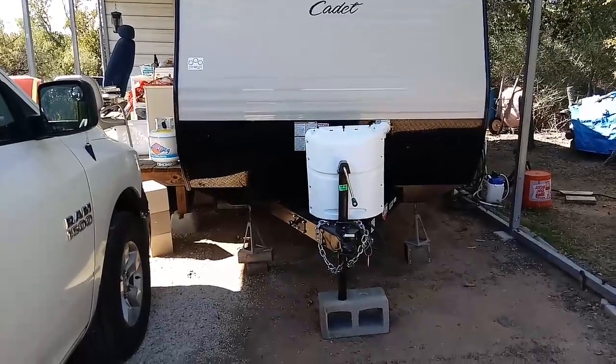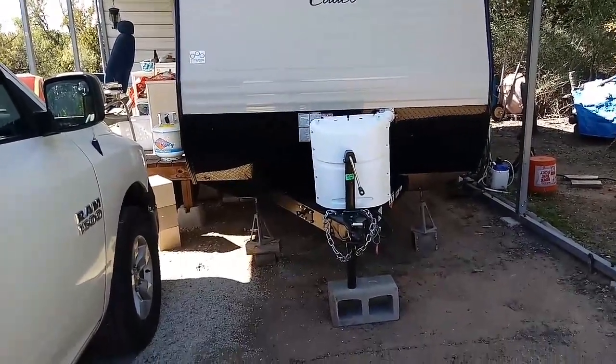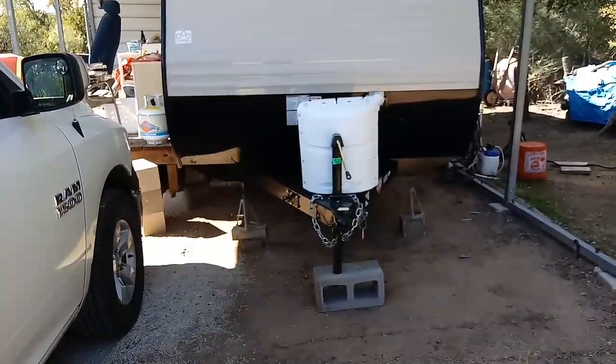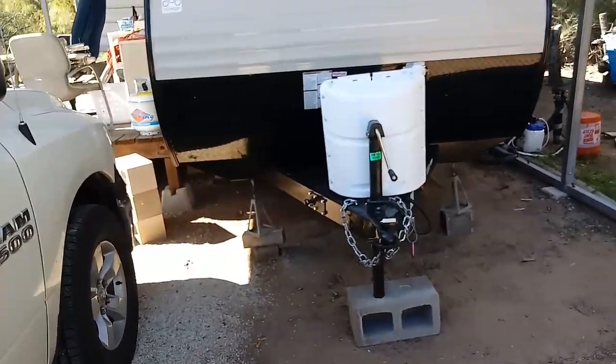Right in the front there is one 20-pound propane tank with a cover. It does not come with a cover — I bought that from Amazon for $30. I also added the sway bar, because it does not come with a sway bar.